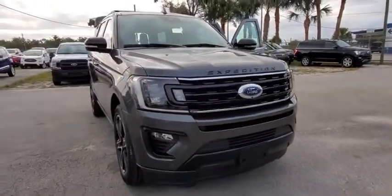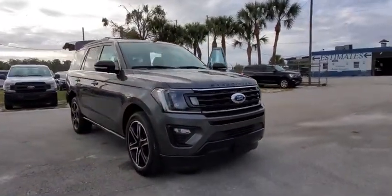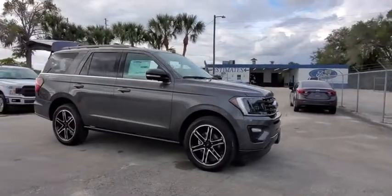Take a ride in the 2020 Ford Expedition. Powerful, controlled, resourceful. Expedition.